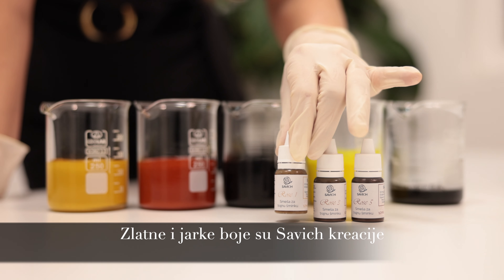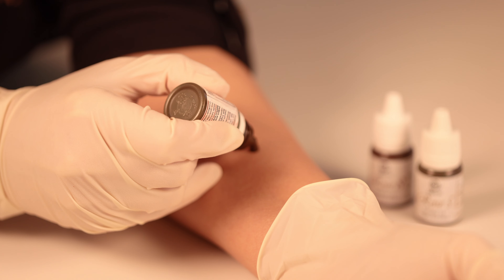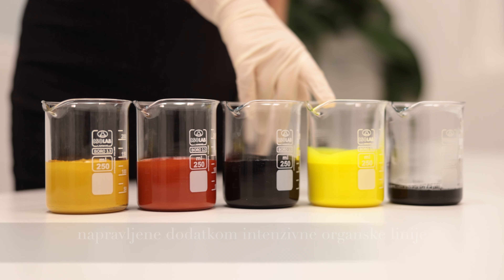Golden and bright colors are Savic creations made with a mixture of intense yellow organic pigment line.